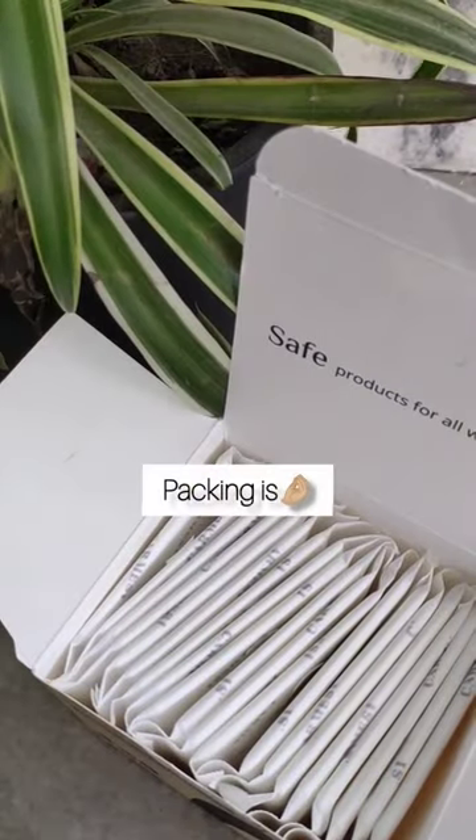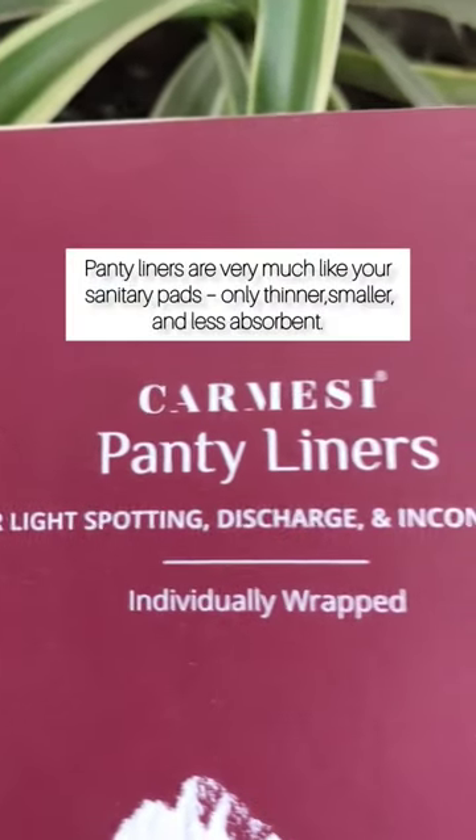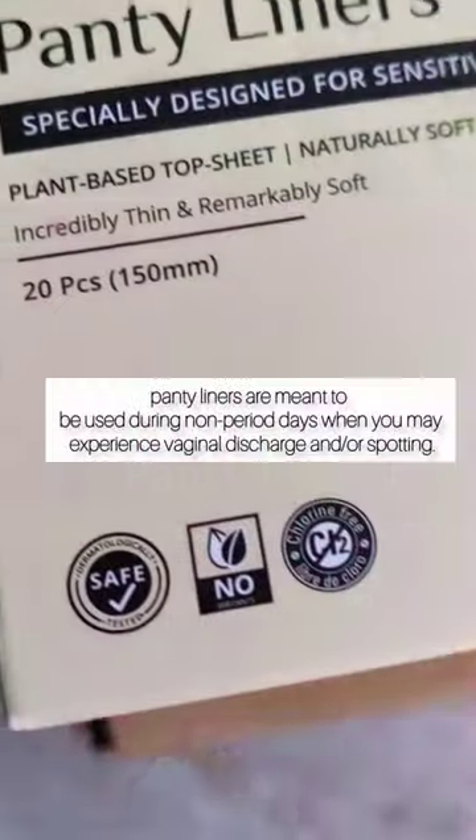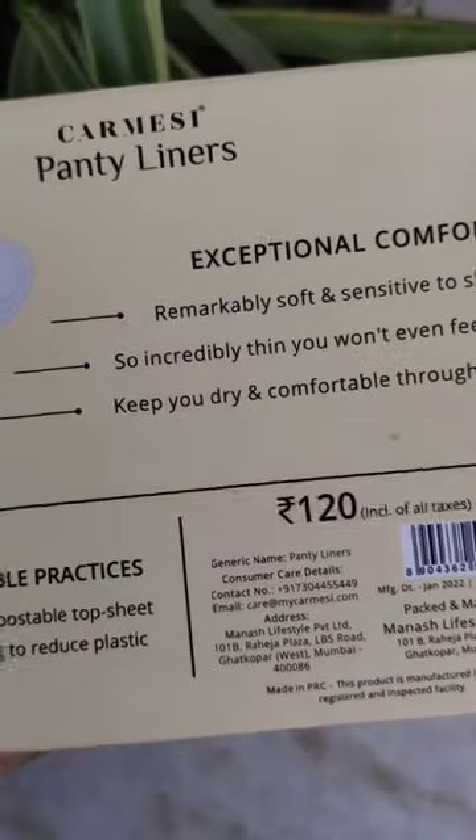You get 20 panty liners and the material is so soft and comfortable — even so thin you won't even feel it. It is completely okay to use them to prevent panty staining and regular vaginal discharge.